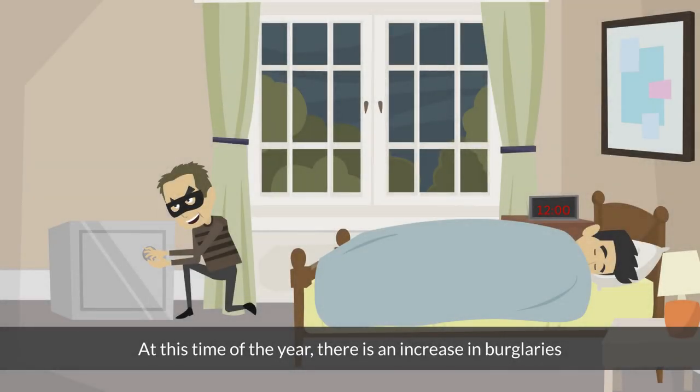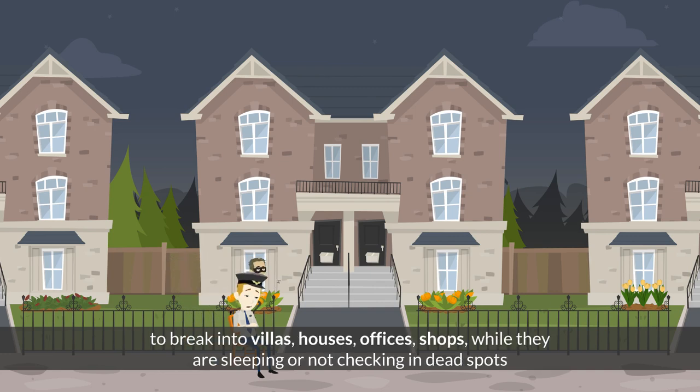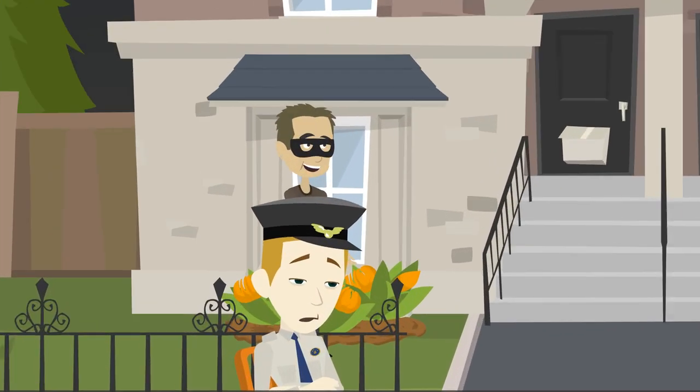At this time of year, there is an increase in burglaries. Thieves take advantage of the security guard's lack of vigilance to break into villas, houses, offices, and shops while they are sleeping or not checking in dead spots.